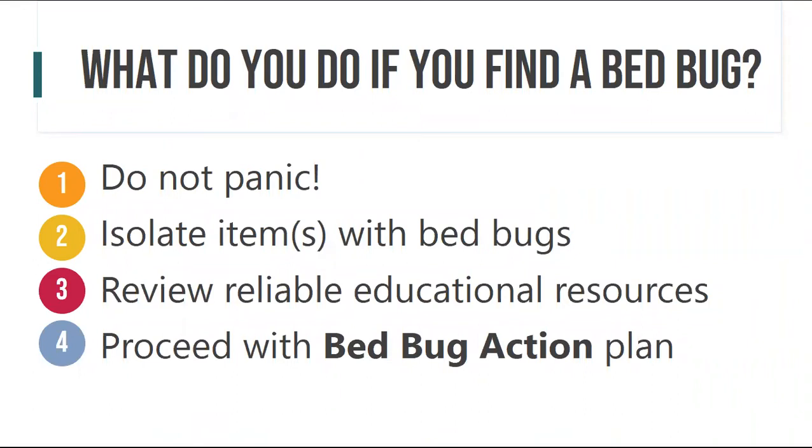You also want to review reliable educational resources. Extension is throughout the U.S. — in every state, and in Nebraska, in every county. When people Google things, they might not get the right answer, so search for extension or university websites to find the resources you need so you can act appropriately. Then you want to proceed with a bedbug action plan — you don't necessarily have to write it down, but you want to be able to go through the steps. It empowers people and makes things go more efficiently.